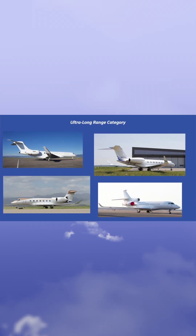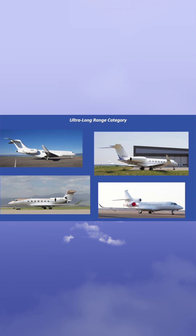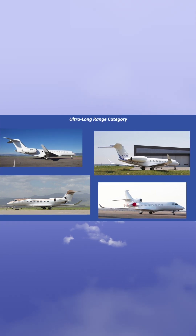At the top of the charts are the ultra-long range aircraft: the Falcon 8X, Global 7500, G-600, plus the G-50 and its predecessor the G-5, and all four global variants.